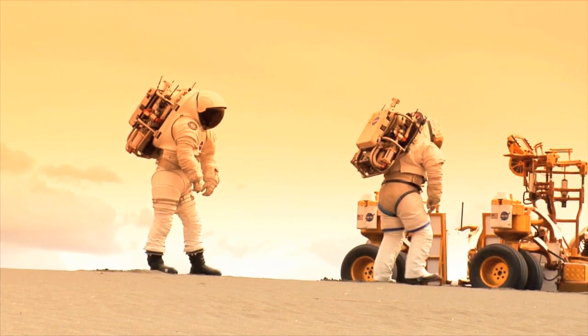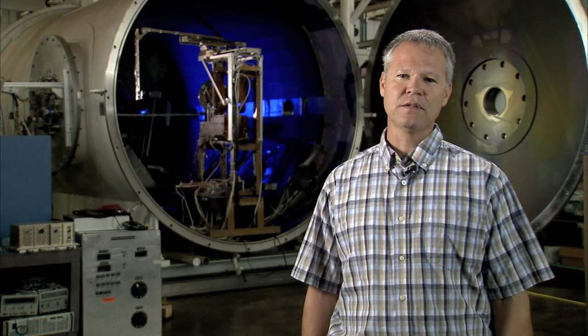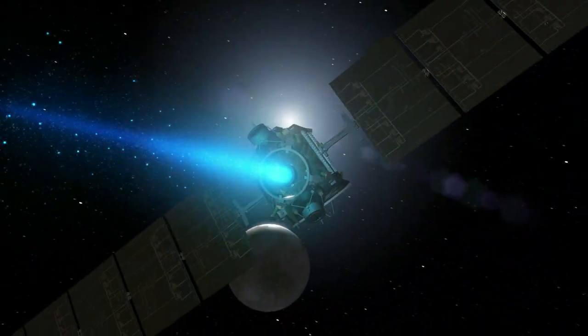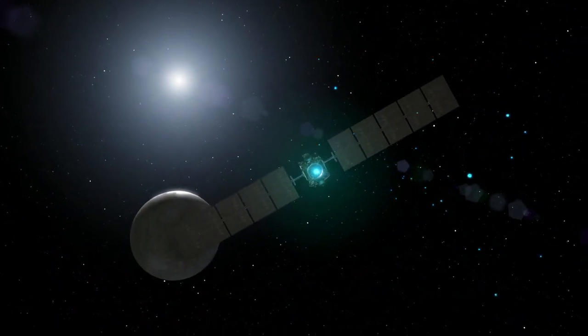That same technology that we're developing now has also been used for deep space robotic missions. There's a NASA mission called Dawn which has gone to the main belt asteroids and is currently orbiting Vesta.